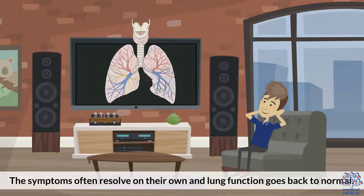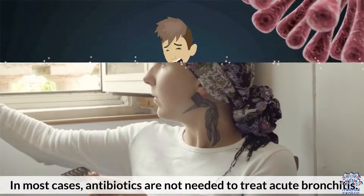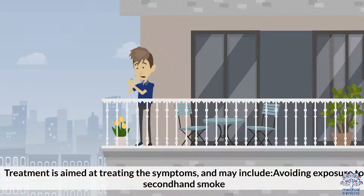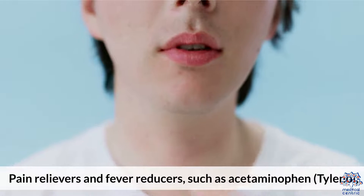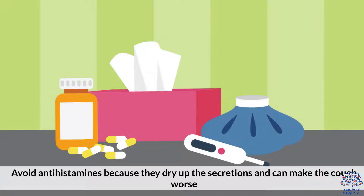Treatment. The symptoms often resolve on their own and lung function goes back to normal. In most cases, antibiotics are not needed to treat acute bronchitis, because most of the infections are caused by viruses and antibiotics are not effective against viruses. If it has progressed to pneumonia, then antibiotics may be necessary. Treatment is aimed at treating the symptoms and may include avoiding exposure to secondhand smoke, cough medicine, humidifying the air, increased fluid intake, pain relievers and fever reducers such as acetaminophen (Tylenol), and quitting smoking. Avoid antihistamines because they dry up the secretions and can make the cough worse.